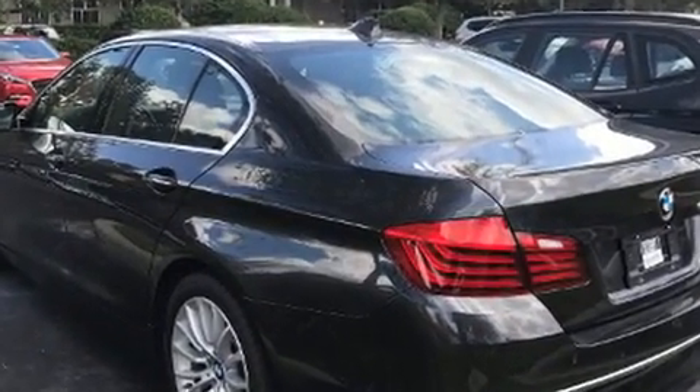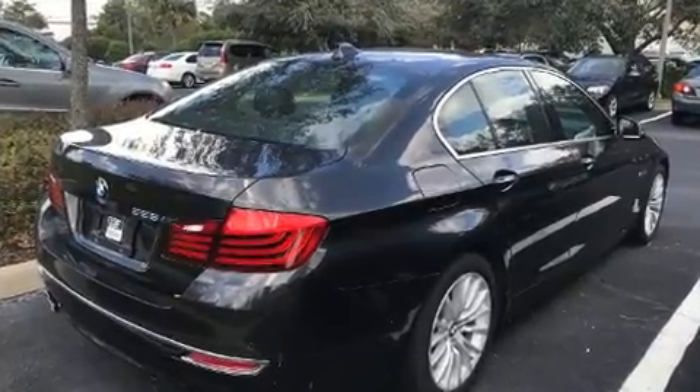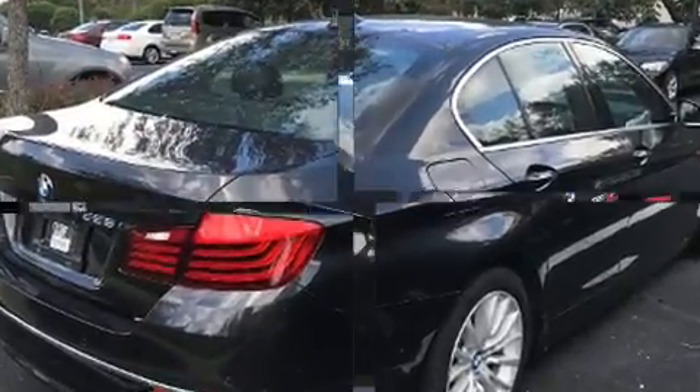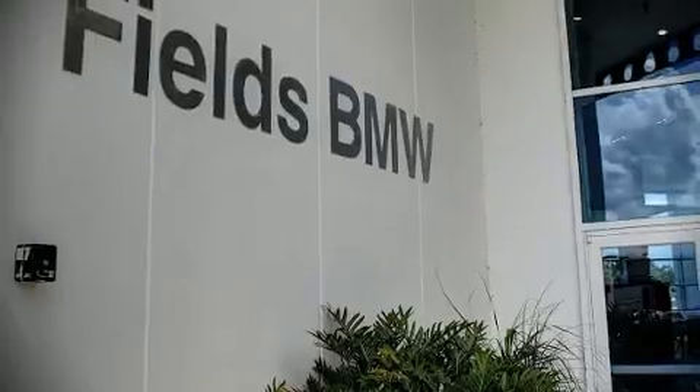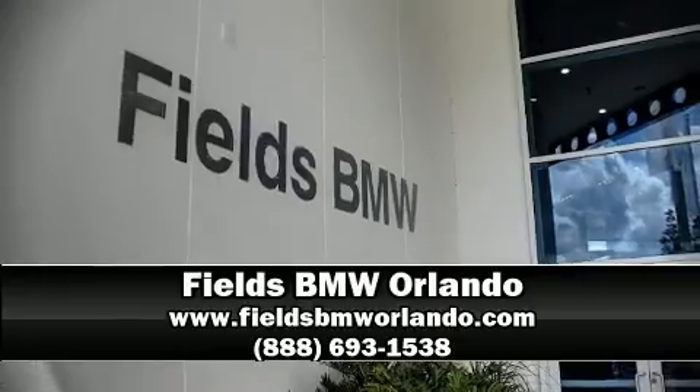A Carfax history report provides you peace of mind by detailing information related to past owners and service records. Our sales reps are extremely helpful and knowledgeable. Come on in and take a test drive.